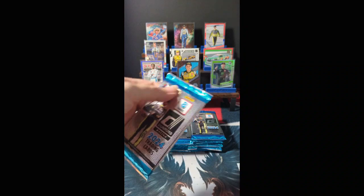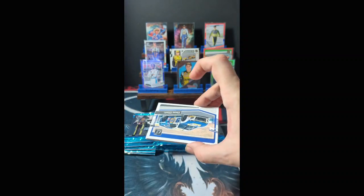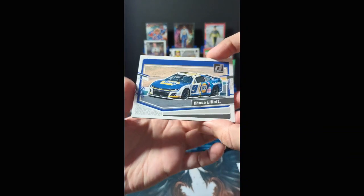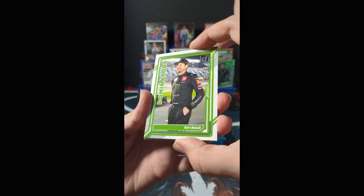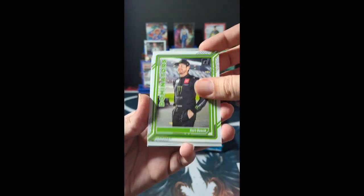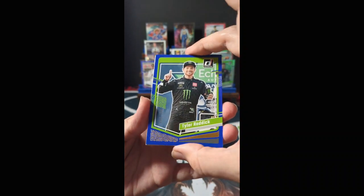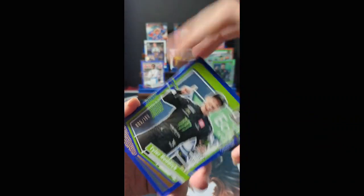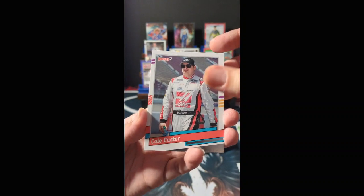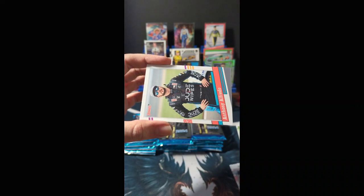Pack six: we have a car card of Chase Elliott, Jesse Love, Kurt Busch with the Dominators insert, Ryan Newman with the Optic, and a blue parallel for Tyler Reddick — this one numbered 005 of 199. Behind him we have Cole Custer, trucking his way to a title with Cory Heim, and Anthony Alfredo. One stack down, three stacks to go.